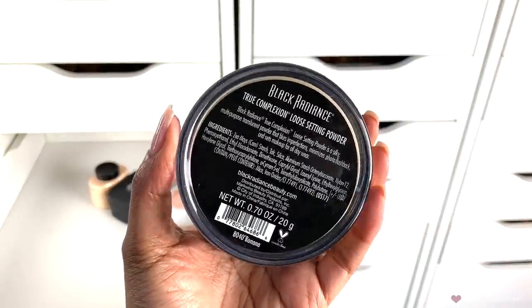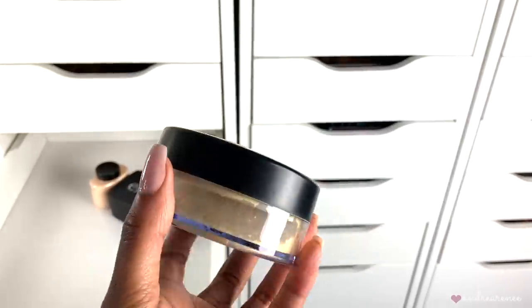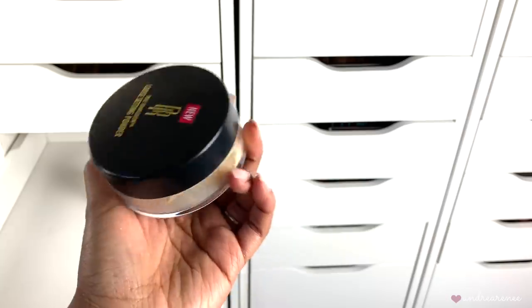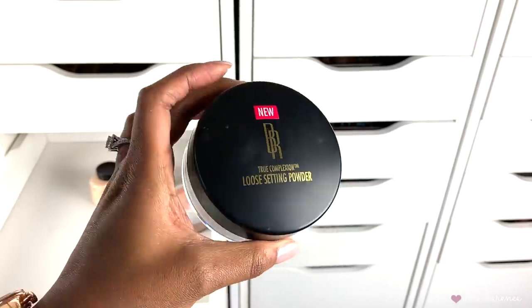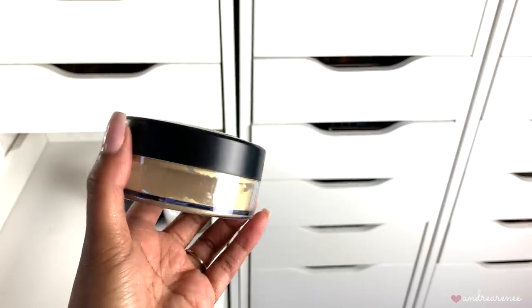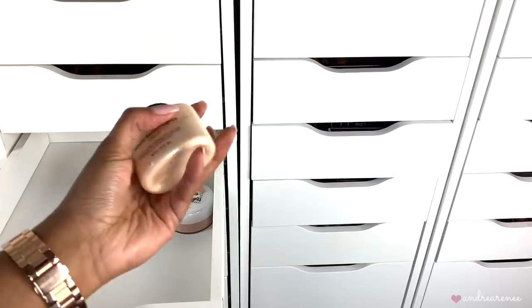Then I have the Black Radiance True Complexion loose setting powder. I did a full review on this a while back — maybe about a year ago — and I think I even did a flash test in that video. I don't really reach for this one anymore, but I don't want to toss it because I want to put it into an everyday makeup stash for the month, so I'm going to go ahead and hold on to this one.